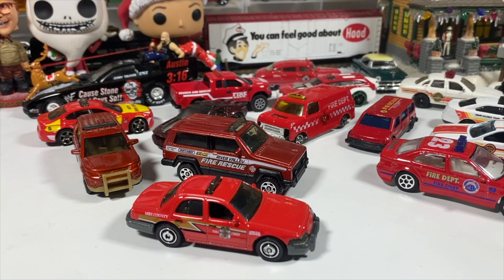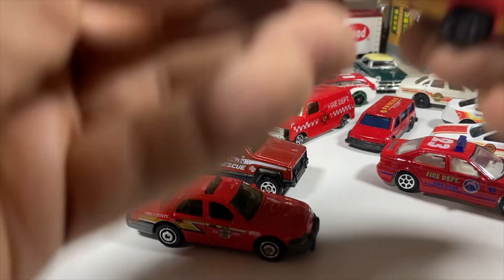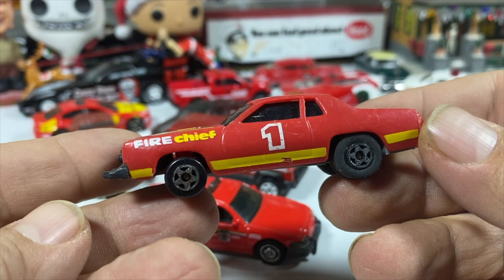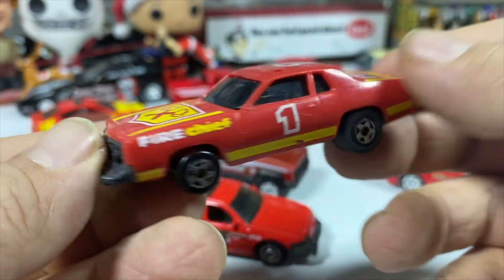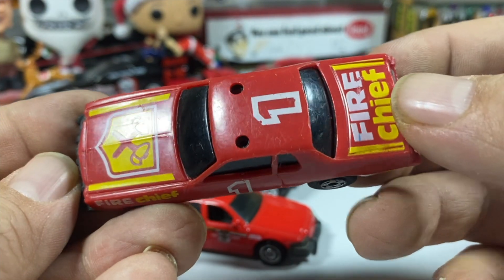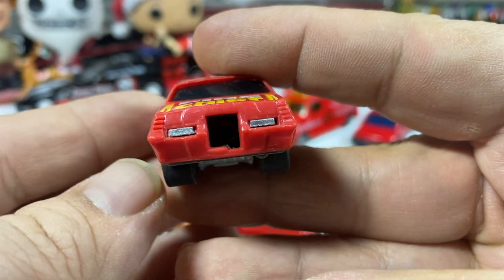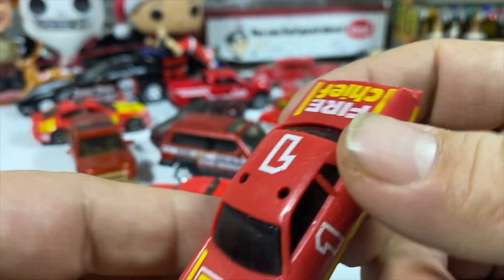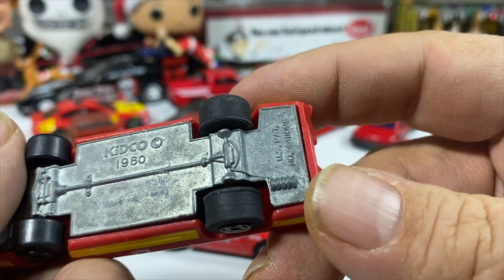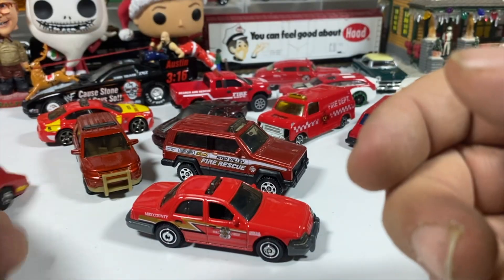Then we've got some old ones. We have a Kidco Key Car. Doesn't tell you what kind of car it is. I don't know why it has a giant bumper on the front, but it is a fire chief — the lights have gone bye-bye. The key cars have a little plastic doohickey in the back and you shoot them across.